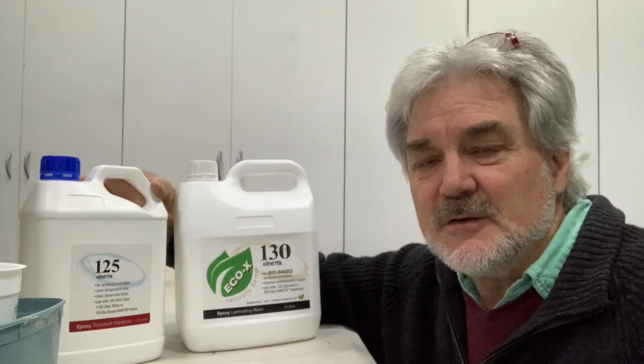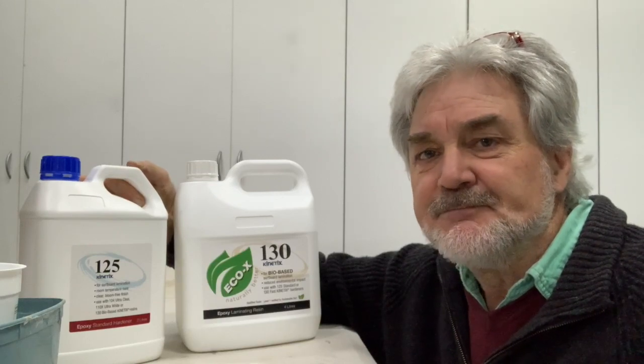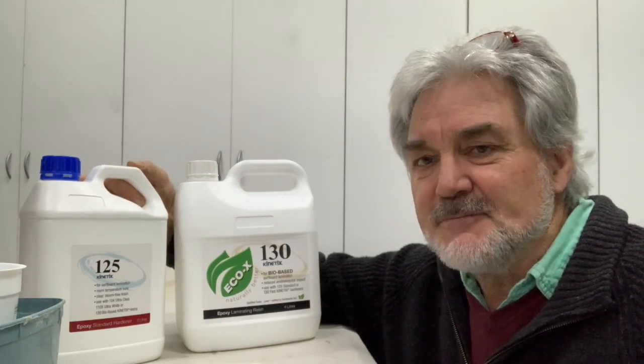Even builder's bog — the typical ubiquitous filler — releases the styrenes. This stuff? No. Fantastic.